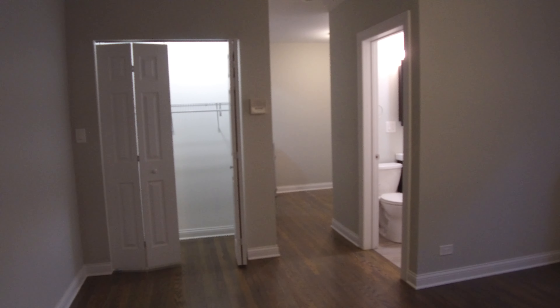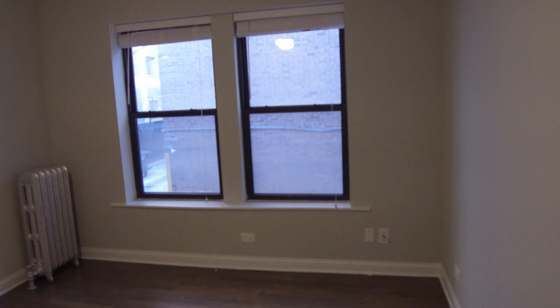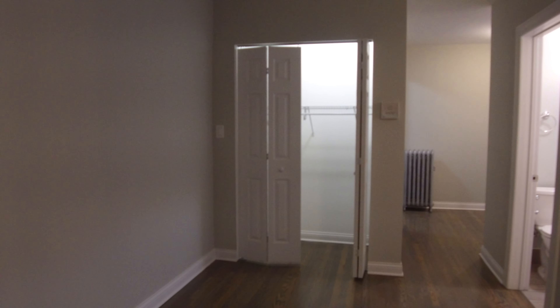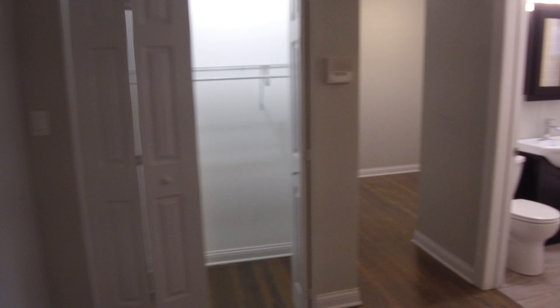Hello, today I'm in the East Lakeview neighborhood on Cornelia, a couple of buildings off of the lake, two streets south of Addison, in a really big just rehabbed studio apartment. I'm really glad we have the camera because I can point out some of the details that are hard to do in pictures sometimes.